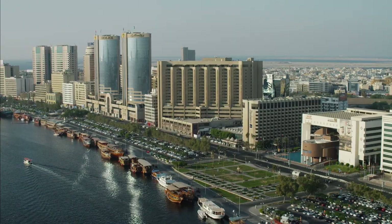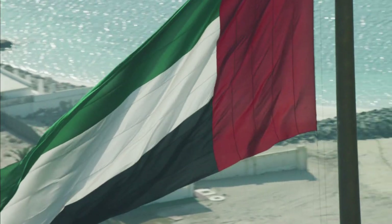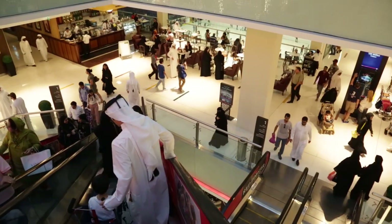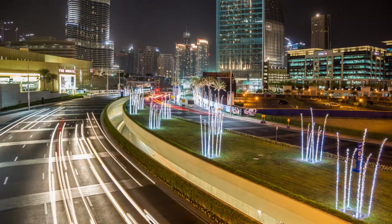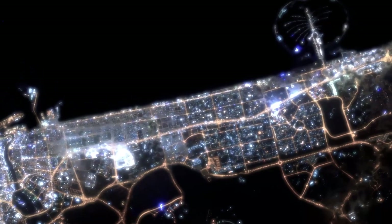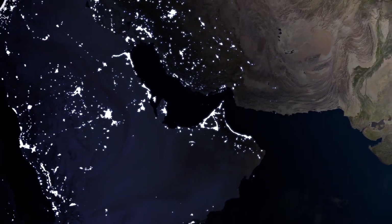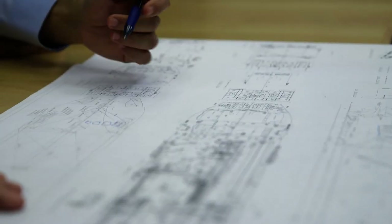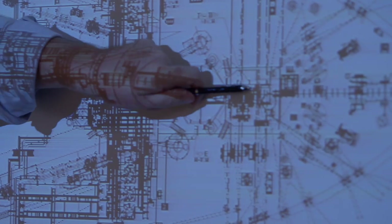Dubai, the largest city in the UAE and the business hub of the Middle East — keeping it that way takes energy, and a lot of it. Most of the energy comes from natural gas imported by pipeline. When demand spikes, extra supplies are needed quickly. Dubai Supply Authority and Accelerate have come together to help ensure the energy security of Dubai for the future.